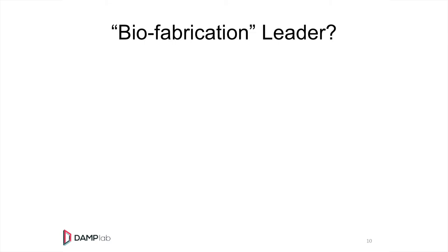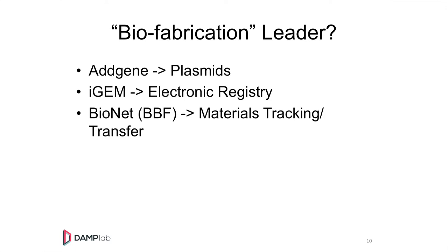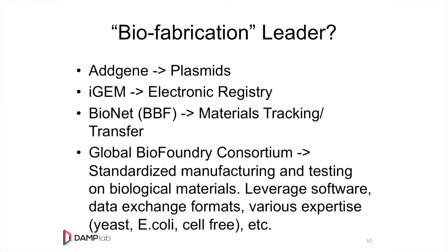This could be a biofabrication leader in that thought space. If I want something physical, we think about Addgene for plasmids, iGEM for electronic registries, and the Bionet — which Andy and others at Stanford lead — for materials tracking and transfer. The global biofoundry consortium could be the standard manufacturing side of that. So we've got physical, electronic tracking, and then we have a manufacturing side.